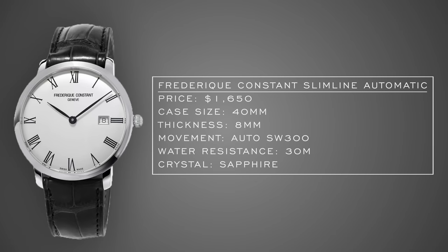From the dress watch category, a great place to look is Frederic Constant. They're a member of the Citizen Group and I think they get overlooked quite a bit. They're also a brand you can usually find some pretty good deals on. The watch here is their Slimline Automatic, 40 millimeter case, automatic Sellita movement within, 30 meters of water resistance, sapphire crystal, very simple and straightforward design — a brand that probably doesn't get as much consideration as they deserve. Value retention can be a little rough at times, but certainly a good product.